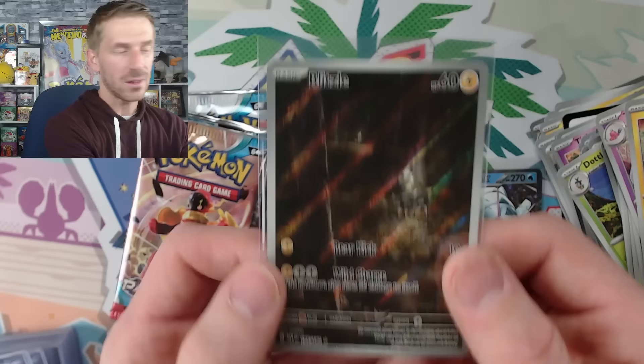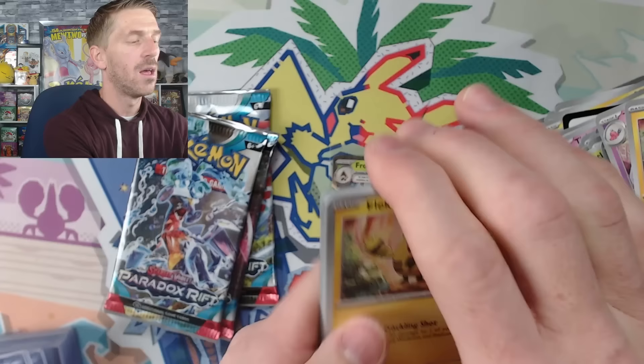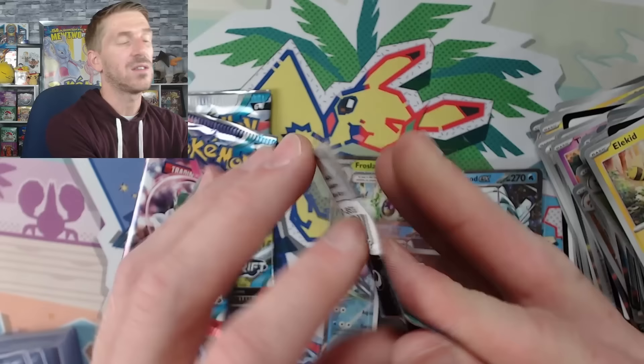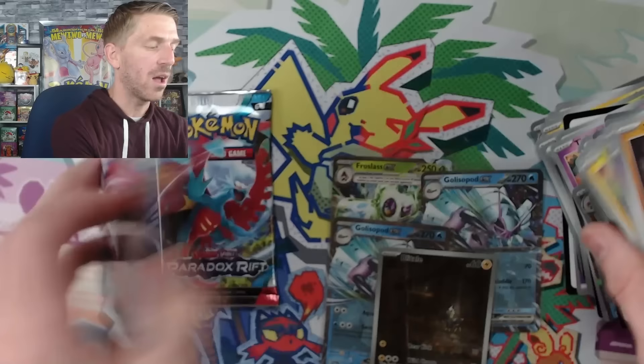Starting off slow and then back-to-back boom — we get the illustration rare Blitzle! It's a little dark but that is so cool looking. You've even got one in the background just wandering through the forest. Looks really really good. The illustration rares, the special illustration rares — the artwork in general on a lot of the commons and uncommons in this set is fantastic. I'm excited for Paradox Rift. I do think it's going to be one of the better sets from the Scarlet and Violet generation.